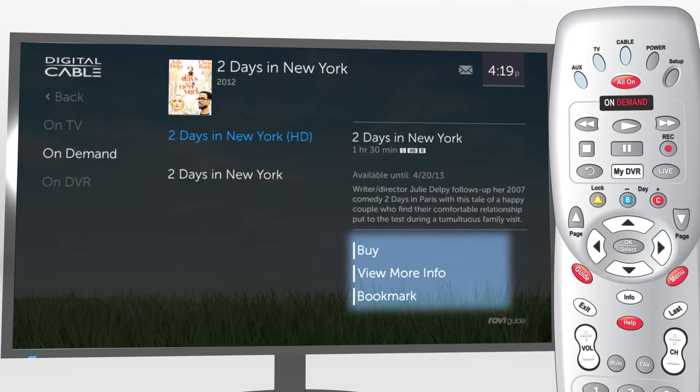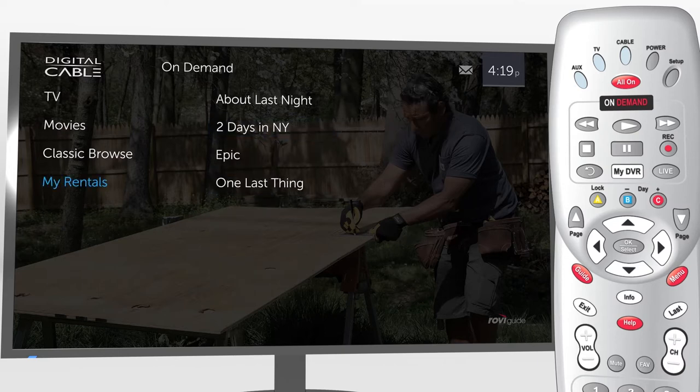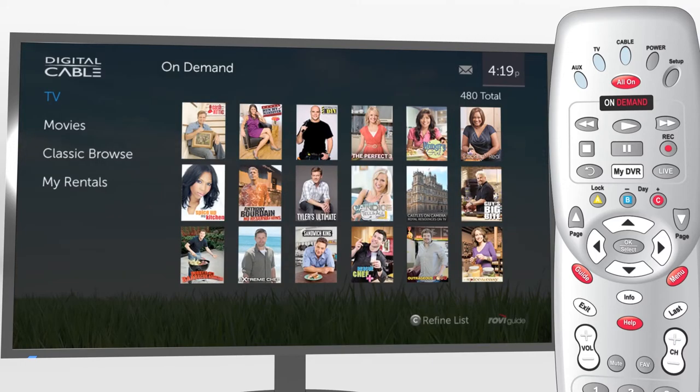Or even watch a trailer. Classic Browse lets you access familiar categories such as Just In, Premium, Music, and more. Easily find all your purchased shows under the My Rental section. TotalGuide makes On Demand easy, so whatever you're in the mood for, you'll find it fast.